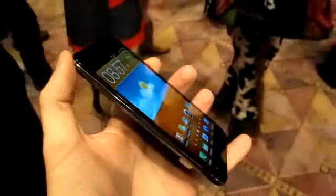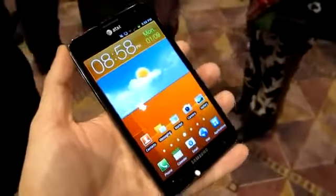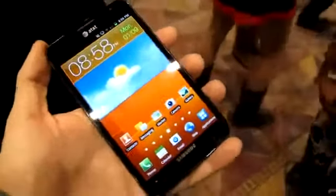It's a very large, technically still a smartphone. It has a 5.3-inch HD Super AMOLED technology display — that's 1280 by 800 pixels of resolution. Very large, very sharp. Looks fantastic.